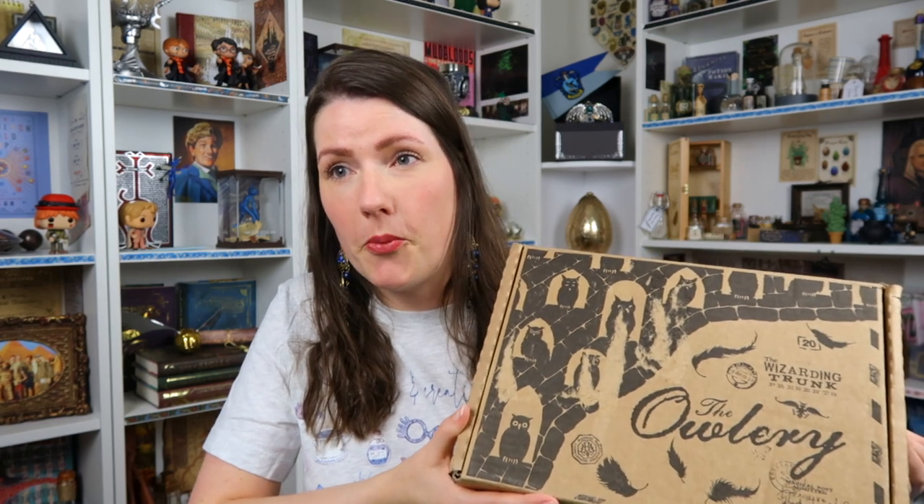To my big surprise I also got the bi-monthly box. I honestly thought that being a rep meant I just got one box, so maybe this was a mix-up or maybe the Wizarding Trunk was just being really sweet. Also, I live in Europe, so this parcel takes a lot longer to get to me — you've probably already seen some other unboxings.